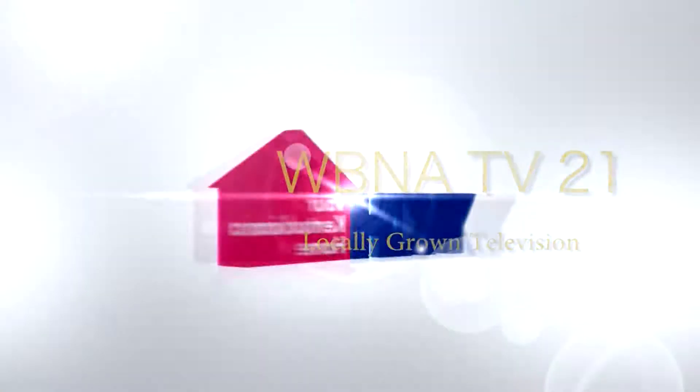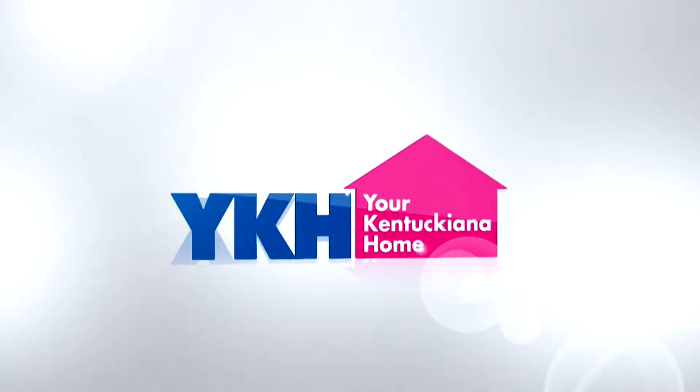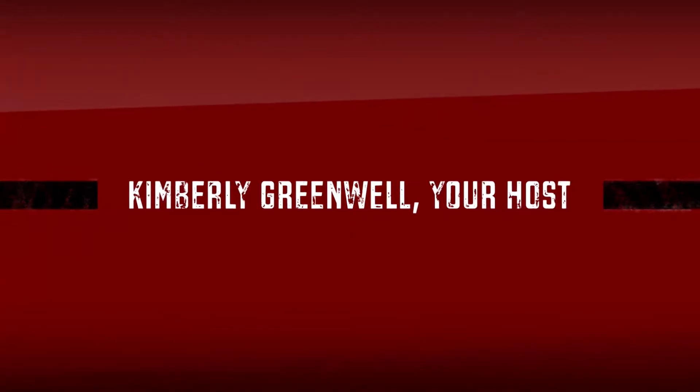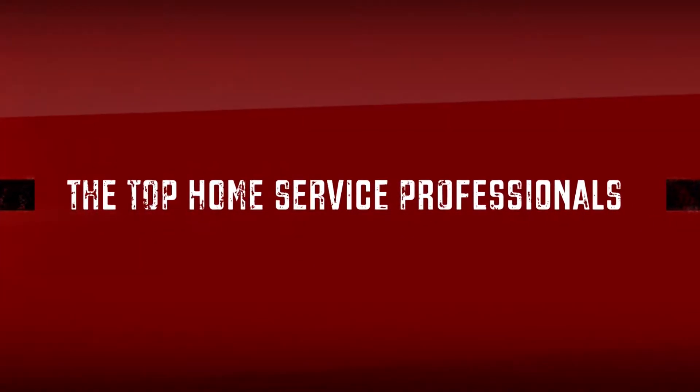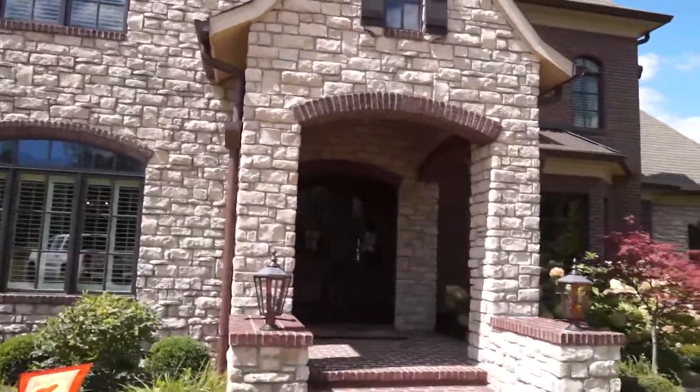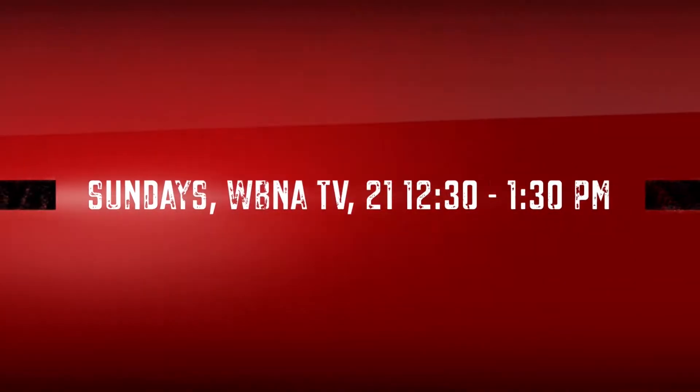What is your favorite thing in your backyard that Todd has done for you? That's difficult, but I guess I'd have to say the water feature. Well, we've enjoyed being out here today. Thank you so much for inviting us to your home, we've really enjoyed it. We'll be back with more of Your Kentucky at a Home. We hope we've inspired you to create your very own backyard oasis.